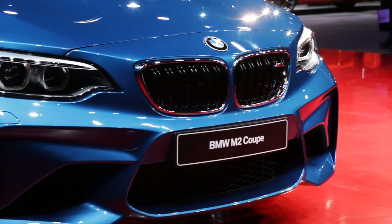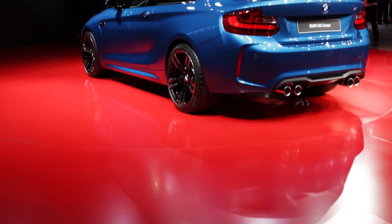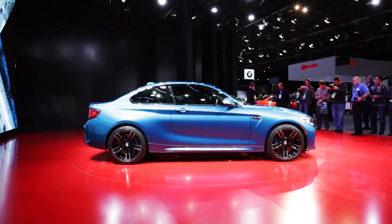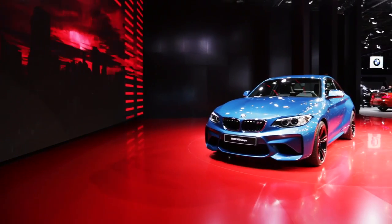The 1 Series M Coupe was fantastic. This car should be quicker. We'll see if we lose some of the verve. We really like the M235i, and that car with a limited slip is almost 50 grand. This car is only 52 grand. I can't figure out why anyone is going to buy the M235i after the M2.